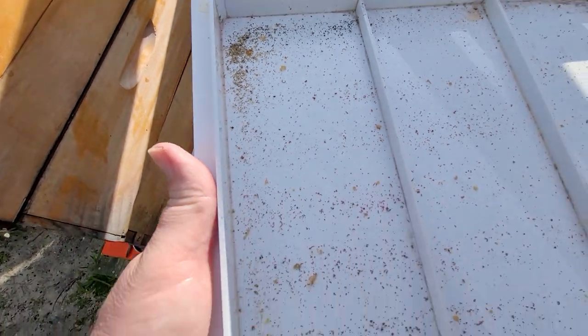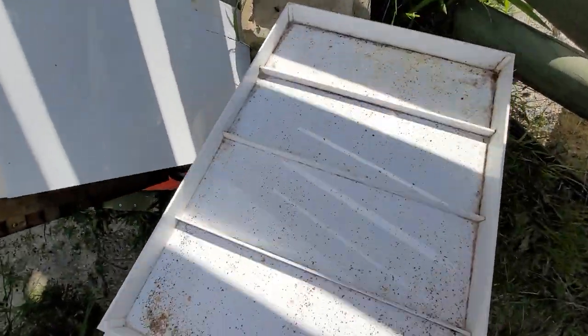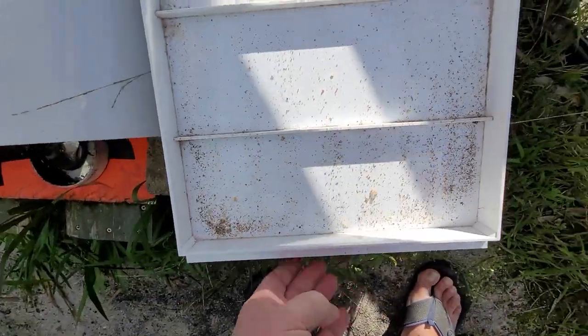So that's it, we're going to a new hive.